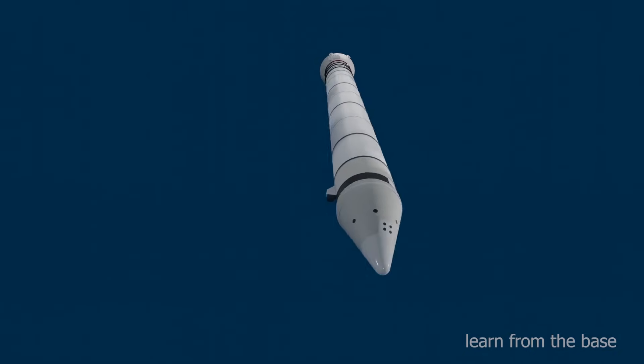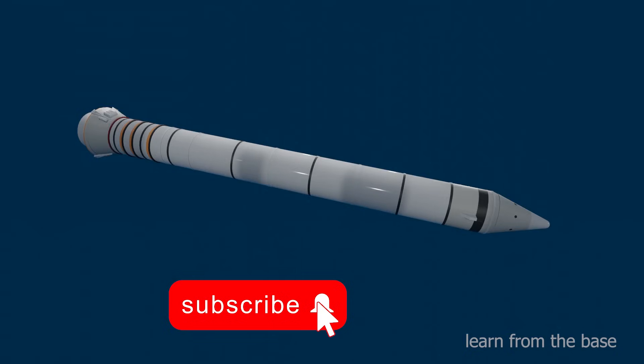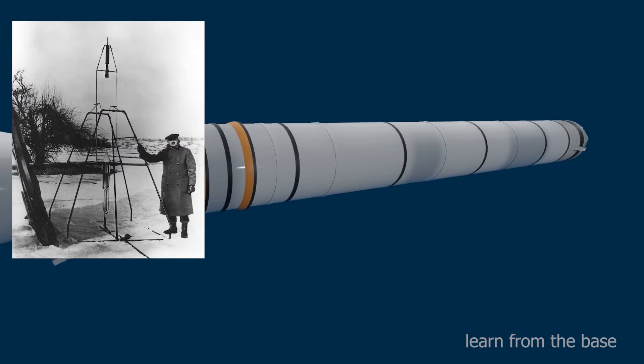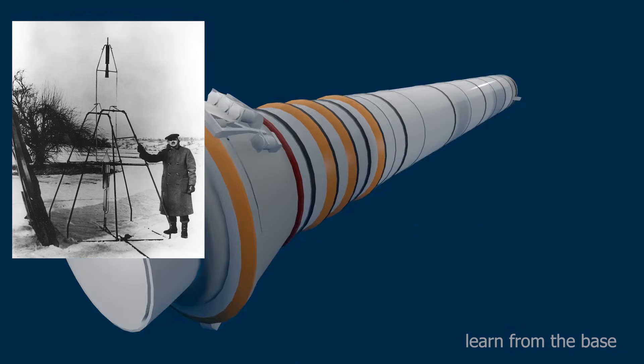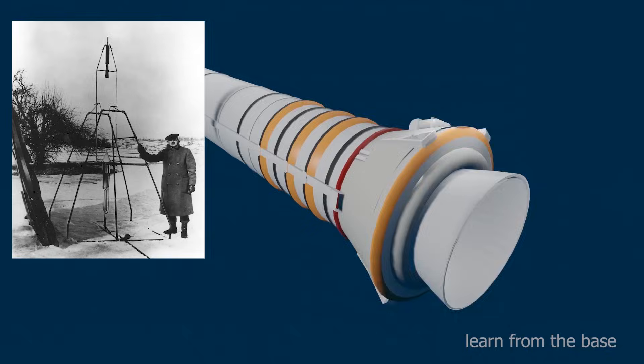Rocket engines are one of the most difficult and complex machinery made by mankind. The first working liquid rocket engine was developed by an American scientist, Dr. Robert Hutchings Goddard in 1926. That rocket traveled 45 feet during 2.5 seconds.